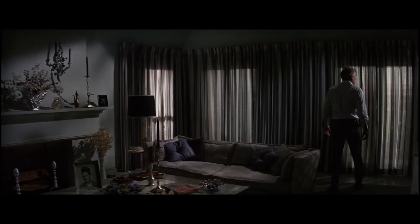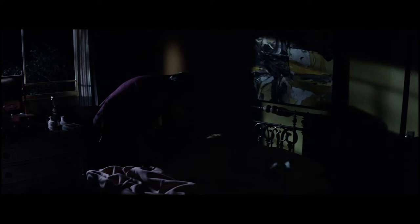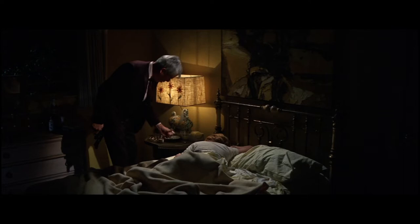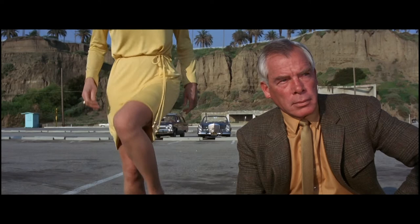Looking at the progression of colour in Point Blank is almost like watching the raw emotions of the protagonist Walker, played by Lee Marvin, visually change before our eyes on screen. For example, there is one beautiful scene in particular when Walker meets Angie Dickinson's character Chris, and her bright colour, which represents a spark of light in Walker's dark existence, begins to rub off on him a little. In a masterful use of colour, we see the character's inward emotions displayed in the colour of his shirt, tie, jacket and clothes.